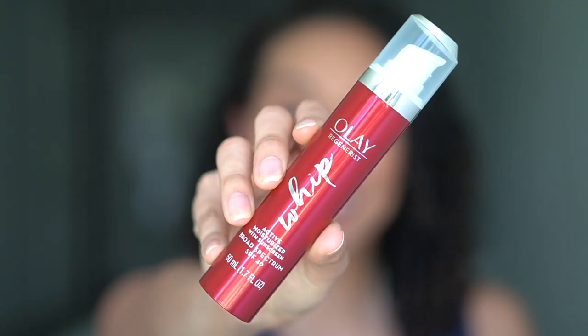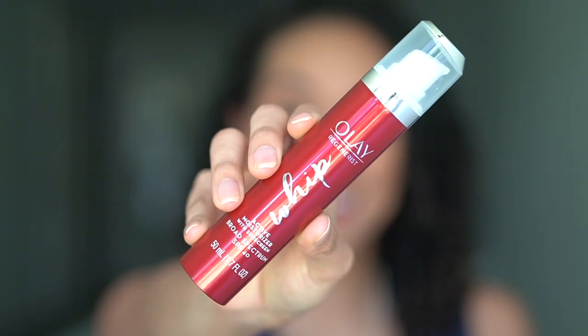Hey y'all, welcome back to my channel. I'm Rocio and this is Risa's Rizzoz. In today's video I wanted to talk to y'all about some care, especially when it comes to your beauty and skincare needs. I mentioned last month that I was gonna start trying out the Olay Regenerist Whip SPF 40 moisturizer. Last year I raved about the Olay red jar with SPF 25, and so the fact that this had more sun protection I was really excited, but just curious to see how it was gonna work on my skin. I've got a really great review for you guys today. I do want to mention that this video is sponsored by Olay.